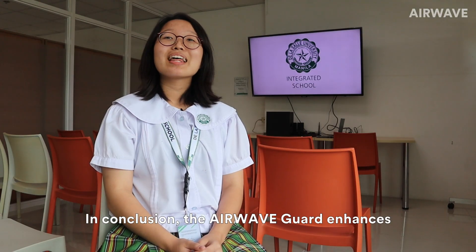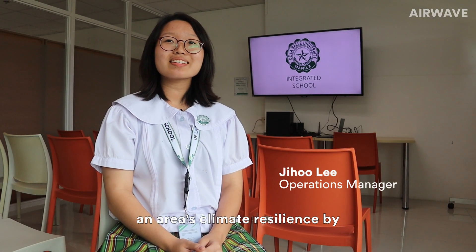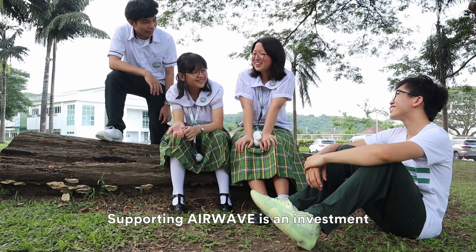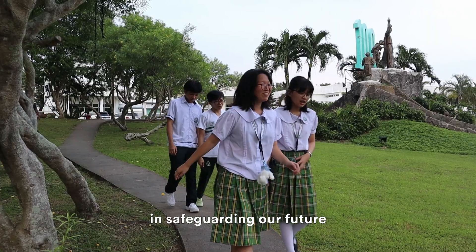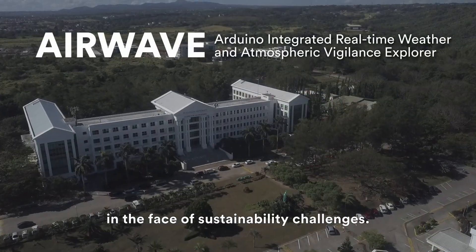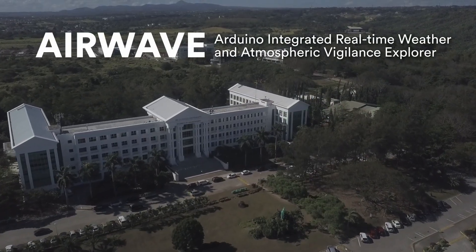In conclusion, the Airwave Guard enhances an area's climate resilience by monitoring temperature and air quality. Supporting Airwave is an investment in safeguarding our future and enabling individuals to succeed in the face of sustainability challenges. Thank you.